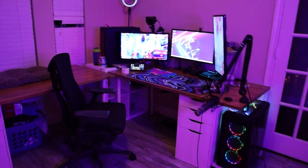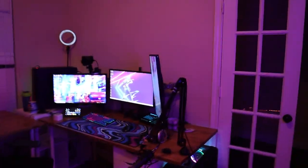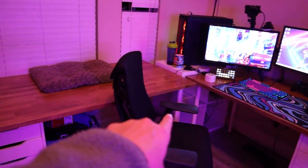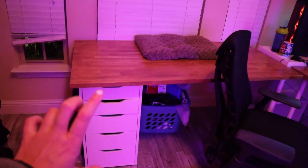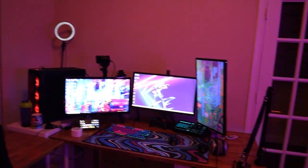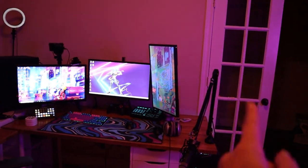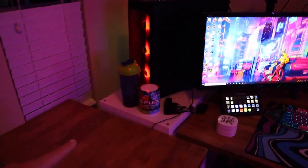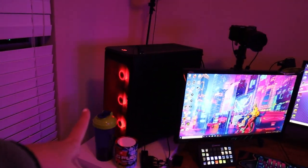And then we get to the desk. This desk is actually from Ikea. Both of these desks together cost less than $400 — I got the tabletop, four legs, and these drawers, and I just made it into an L desk. It worked as an L desk before I moved, but the way this room is formatted, this would have gone in front of that door. So we had to buy this extra shelf, but it works out because that's where my stream PC is.